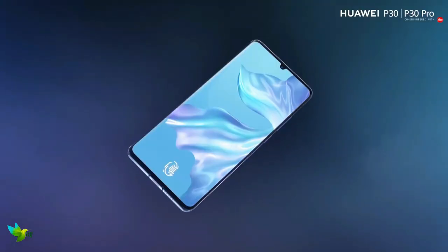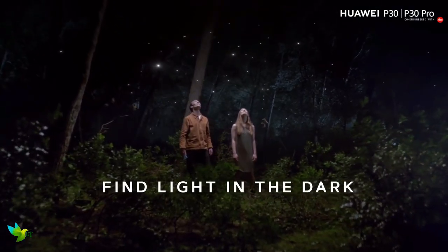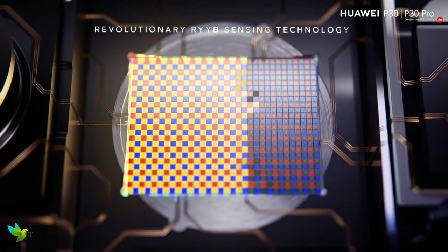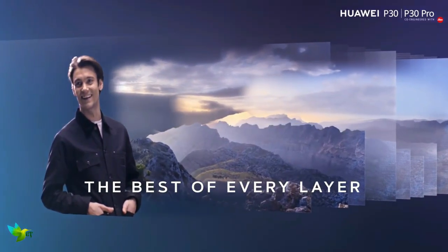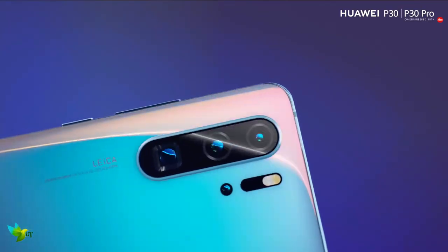The large 6.47-inch screen on the P30 Pro may only have a Full HD Plus resolution, but it's bright, clear, and colorful, providing an excellent canvas for your apps and games. The Huawei P30 Pro packs a 4200 mAh battery which is larger than those in pretty much all of its rivals.